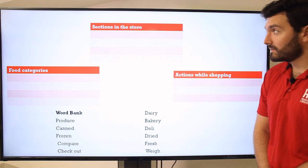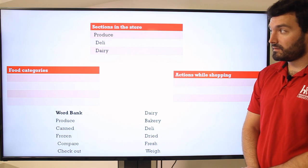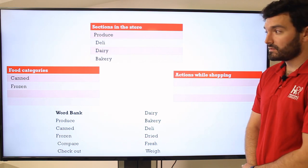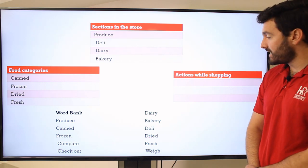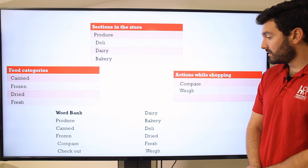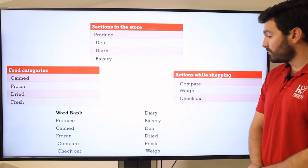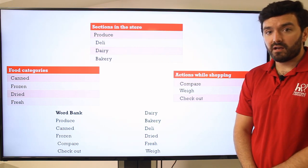Alright, how'd we do? Let's check it out. Sections in the store: produce, the deli, the dairy section, and the bakery. Great job. Food categories: we have canned foods, frozen foods, dried foods, and fresh foods. And then finally, a few actions you might take — compare: you compare different items to choose the correct one; you weigh your items to see how much you'll have to pay; and finally, you check out — you go to the checkout, pay for your items, and take them home. Well, I hope you got all of those. If you didn't, go back and try again. Review the vocabulary and we'll see if you can get it next time.